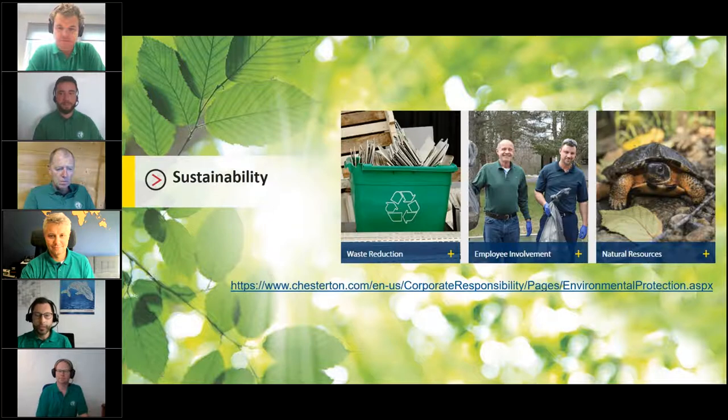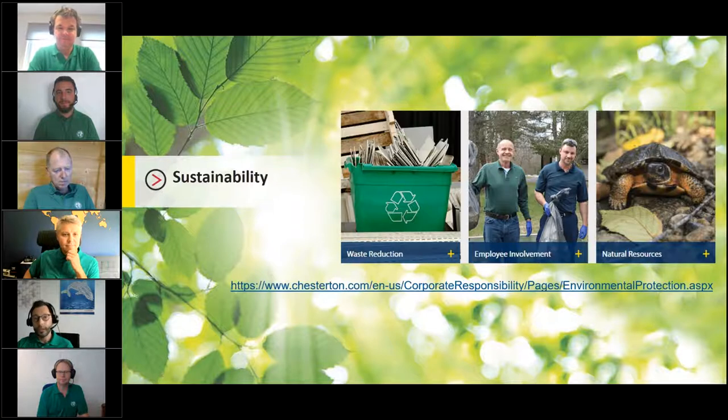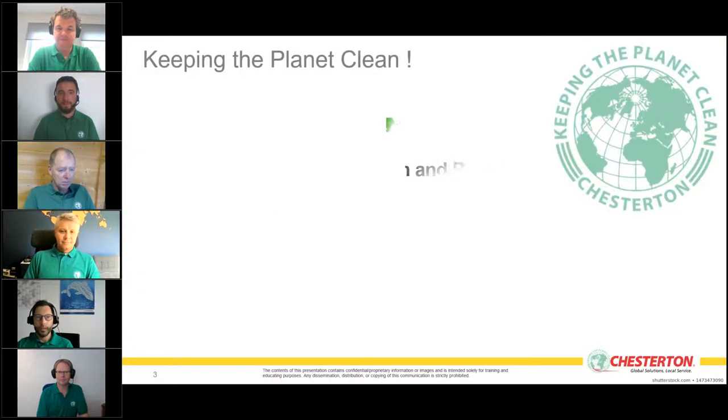Our manufacturing efforts, product development plans, and consumer solutions focus on compliance, resource reduction, pollution prevention, reducing Chesterton's own carbon footprint, and employer and customer environmental awareness. All this information is available in detail on our website.